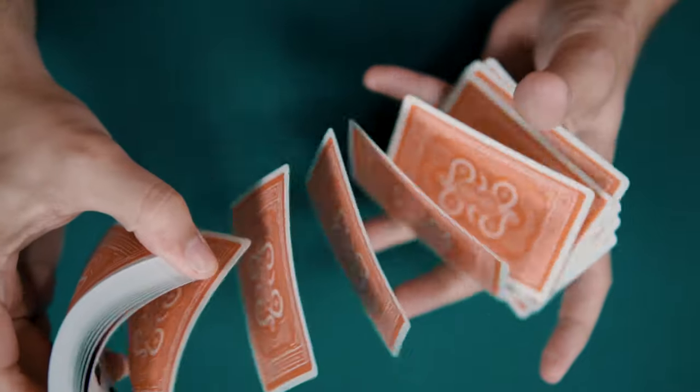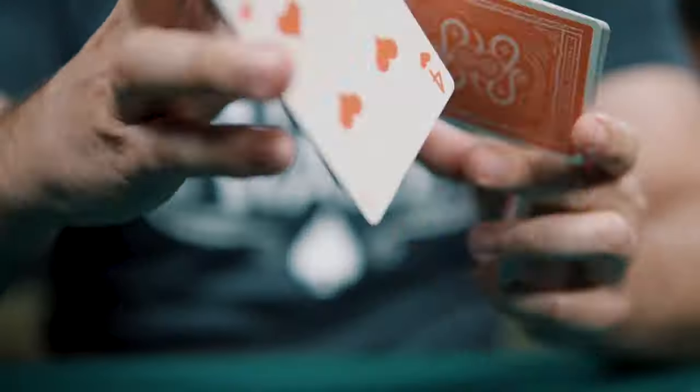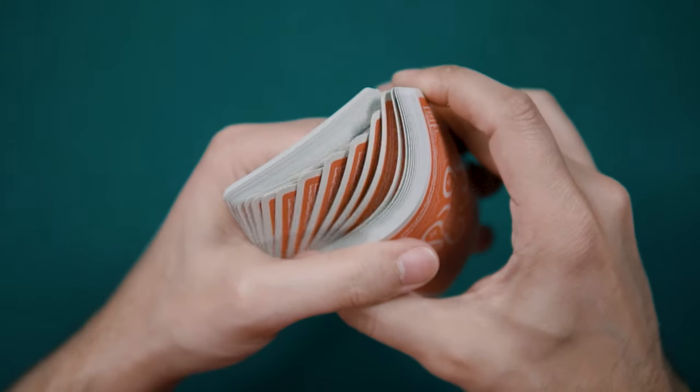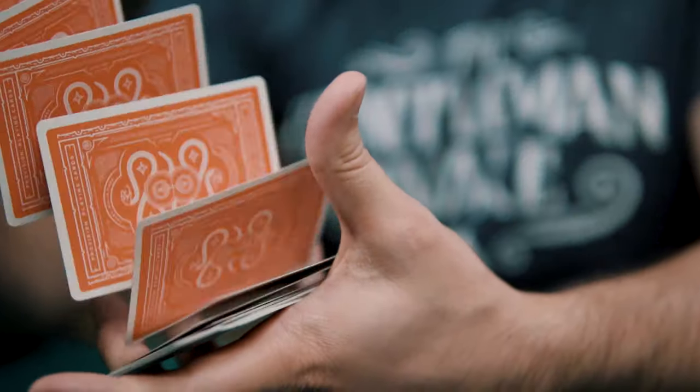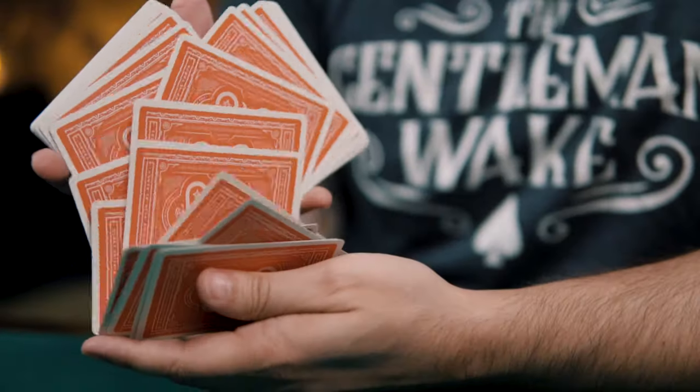As for the handling of the deck, the cards are printed by the United States Playing Card Company and adhere to their usual excellent standards. They are crushed premium stock, air cushion embossed, and are traditionally cut. Faros, fans, and flourishes are smooth and easy.